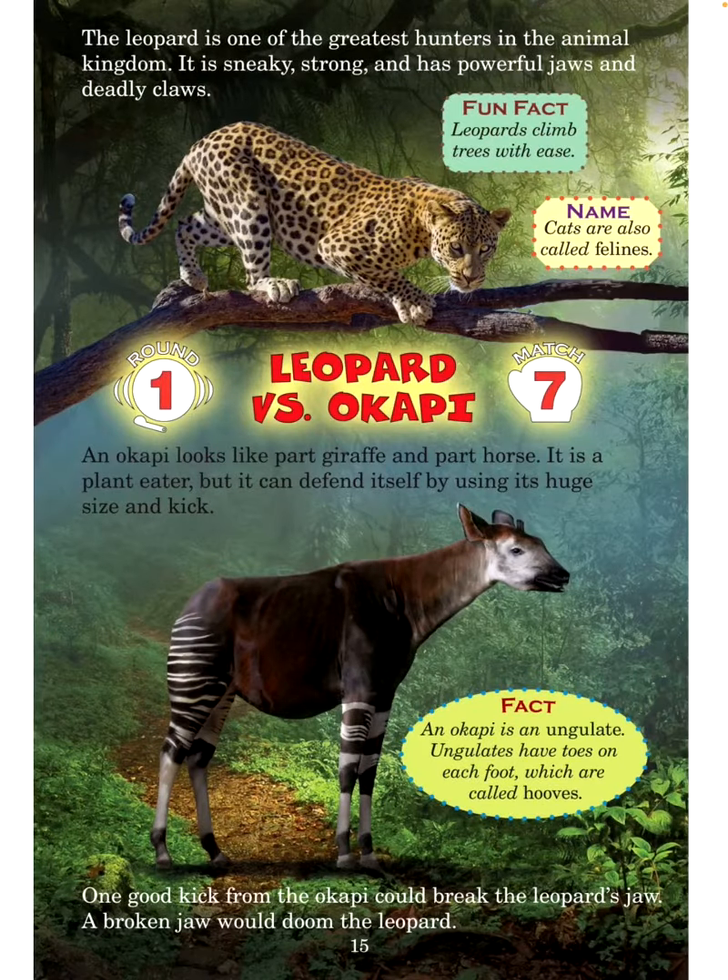The leopard is one of the greatest hunters in the animal kingdom — sneaky, strong, with powerful jaws and deadly claws. Fun fact: Leopards climb trees with ease. Name: Cats are also called felines. Round 1, Match 7: Leopard versus okapi. An okapi looks like part giraffe and part horse. It is a plant eater, but it can defend itself using its huge size and kick. Fact: An okapi is an ungulate — ungulates have toes on each foot called hooves. One good kick from the okapi could break the leopard's jaw.